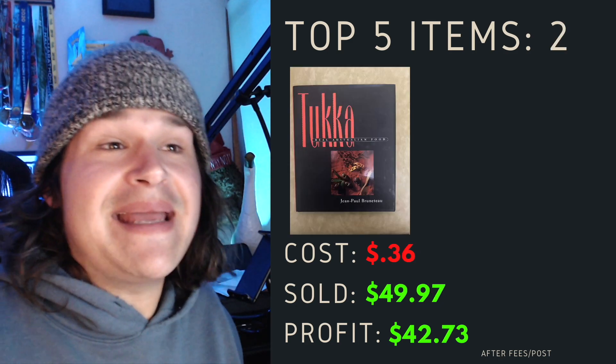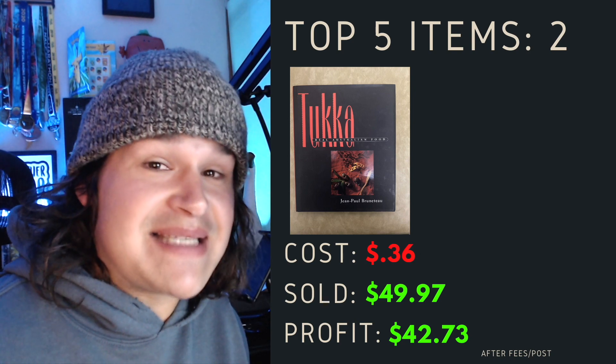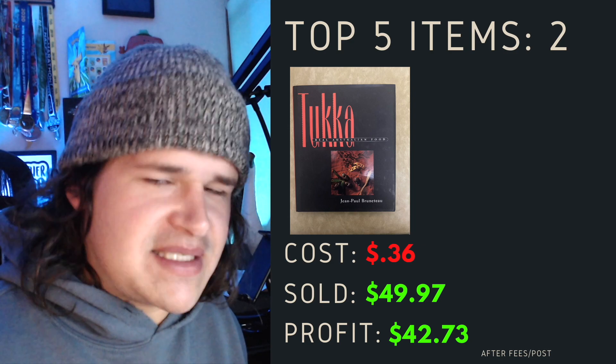Top item number two was a Taka Real Australian Food book. I paid 36 cents for this one — I kid you not, 36 cents — sold it for $49.97 after fees, postage, all that jazz, profit of $42.73.